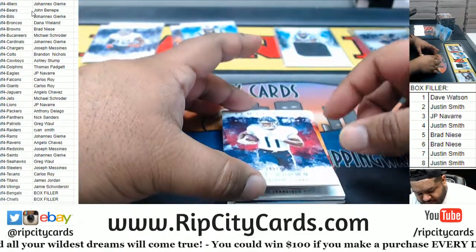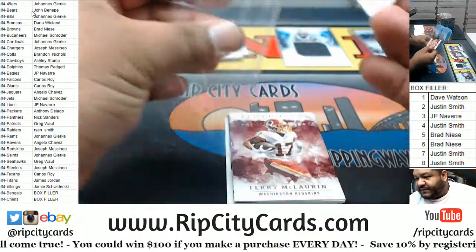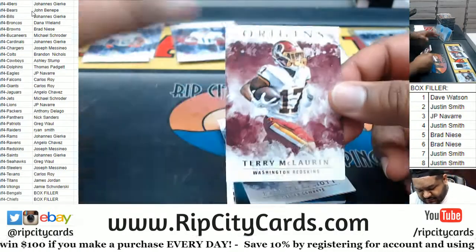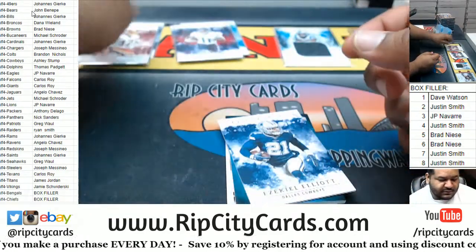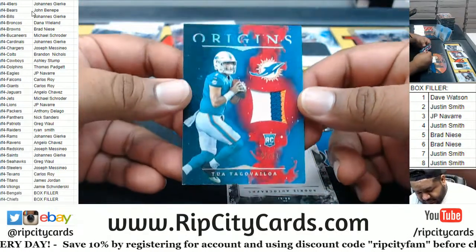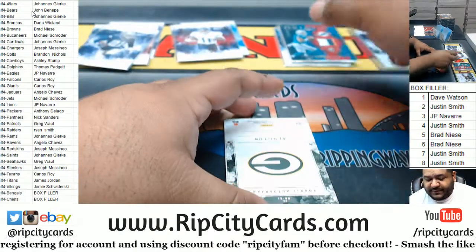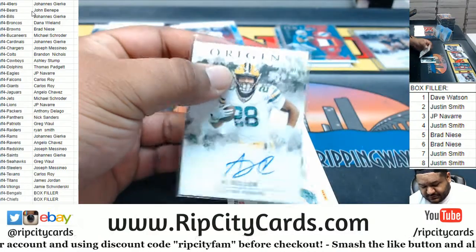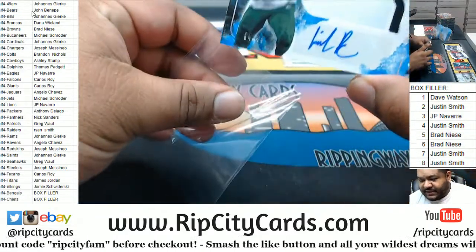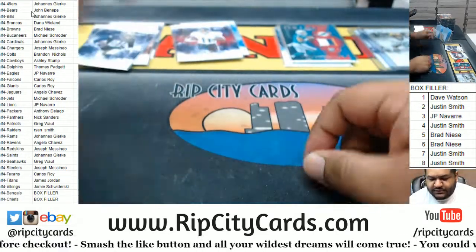We got AJ Brown 299 Titans. Got a Nick Bosa 5 of 10 for the Niners — that's nice. We got Scary Terry for the Redskins. We got Zeke Elliott Cowboys. Let this be a super nasty relic — nice relic, 3 colors on that to 99. The 2-0 man for the Dolphins, the greatest football team. AJ Dillon rookie auto for the Packers. And LaMichael Perrine Jets to 49 RPA situation. No Bengals, no Chiefs. Box 3.